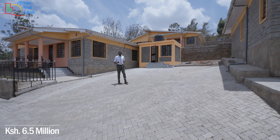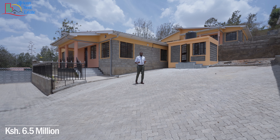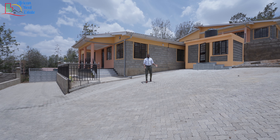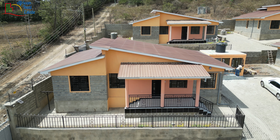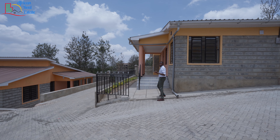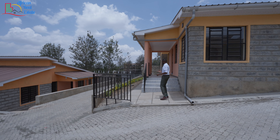The price of each home in this estate is 6.5 million and it comes with employee quarters at an extra cost, three car parking like this one. This is the main unit. As you can see, each home is a separate entity creating a microenvironment for each family. I'll take you inside.